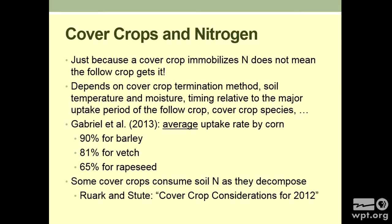Just because a cover crop immobilizes nitrogen doesn't mean the following crop gets it. It depends on so many things: how did you terminate it, what's the soil temperature when you terminate, what's the moisture, what's the timing relative to the major uptake period of the following crop, cover crop species, et cetera. Using that Spanish paper again — the average uptake rate for corn was 90% of the barley nitrogen captured. That's the average, with another distribution around it: 81% for vetch, 65% for rapeseed.